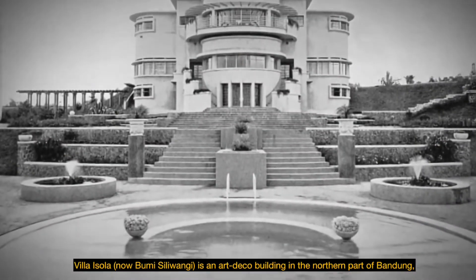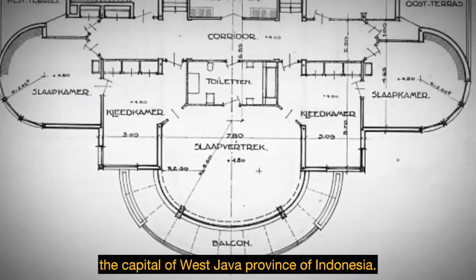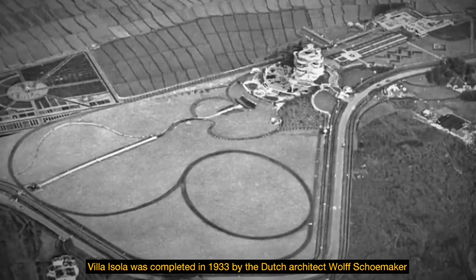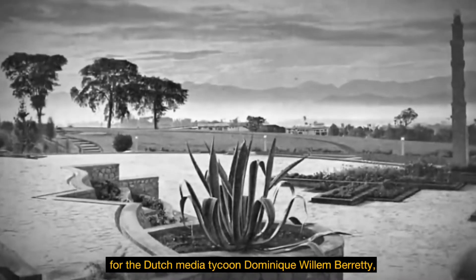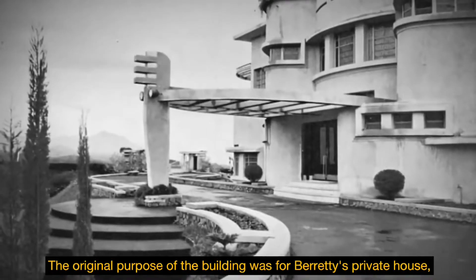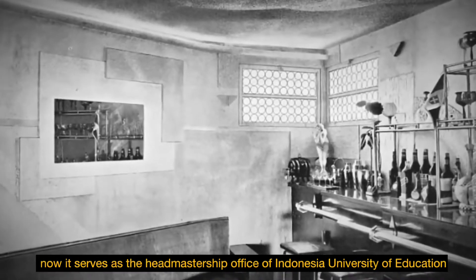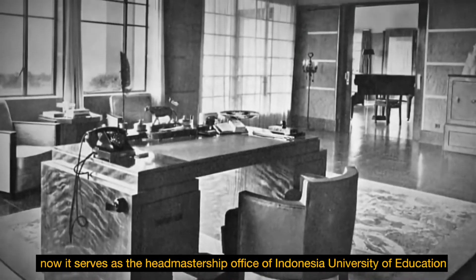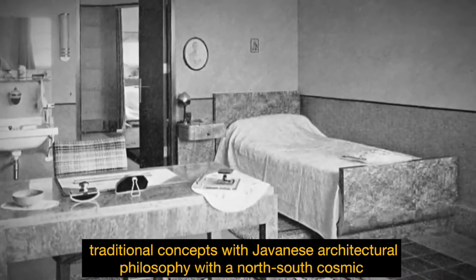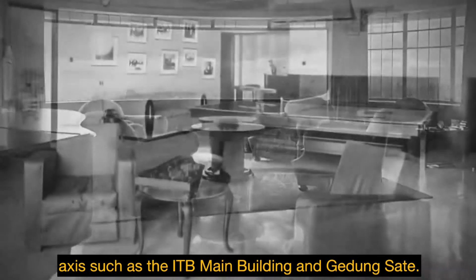Vila Isola, now known as Bumi Siliwangi, is an art deco building in the northern part of Bandung, the capital of West Java province of Indonesia. Overlooking the valley with the view of the city, Villa Isola was completed in 1933 by Dutch architect Wolf Schumacher for Dutch media tycoon Dominic Willem Barretti, the founder of the Aneta press agency in the Dutch East Indies. This building used a modern architecture style incorporating traditional concepts with Japanese architectural philosophy with a north-south cosmic axis, similar to the ITB main building and Gedung Sate.